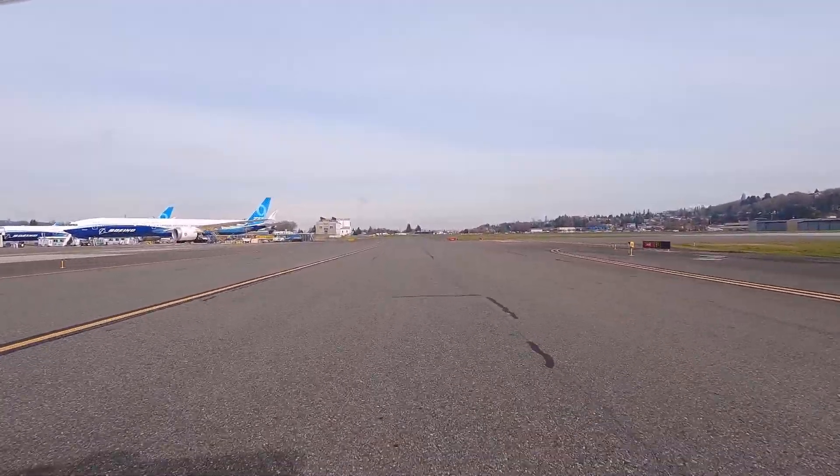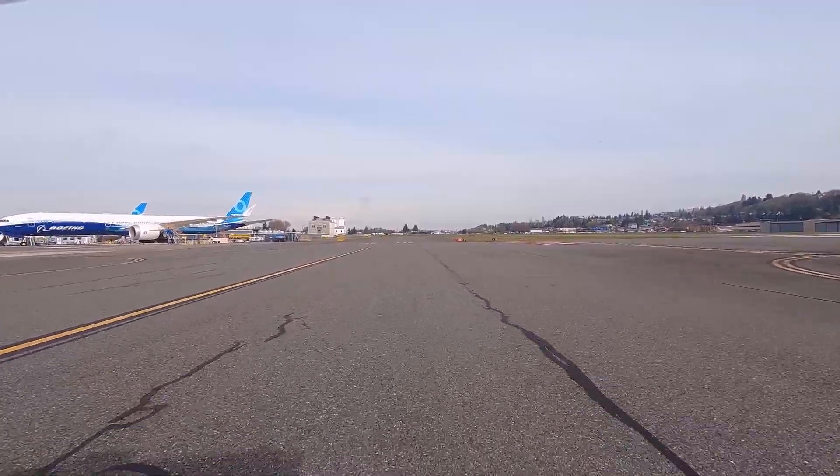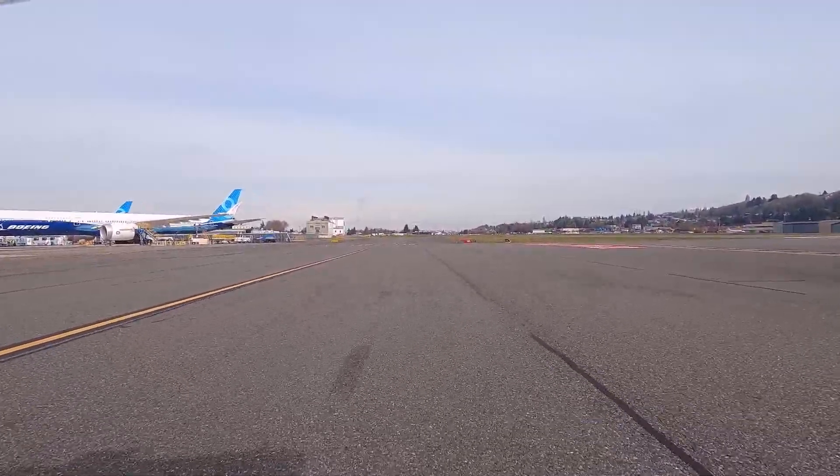Boeing tower, Bonanza 1546 Foxtrot, hold short runway 14 right at Bravo-1. Hold short, 14 right, Bravo-1, Bonanza 1546 Foxtrot.